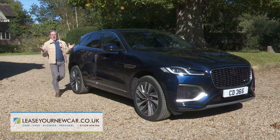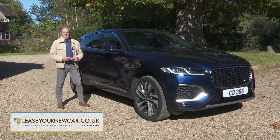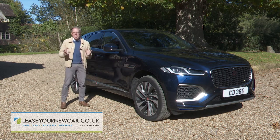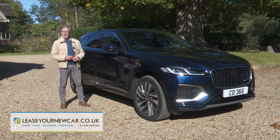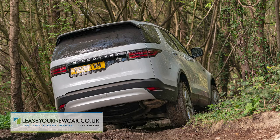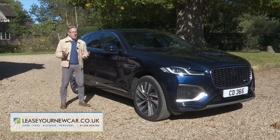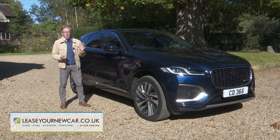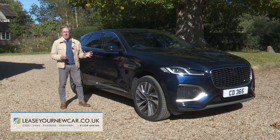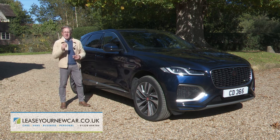And in summary, this F-Pace remains one of the standout contenders in this corner of the SUV market — no small achievement when you look at the quality of the competition. True, it might not be as rough-road ready as a Land Rover product or as track-tailored as a Porsche Macan, but most buyers in this segment don't want a mid-sized luxury SUV at either of those two extremes. They want a car like this: a sporting SUV to savour.